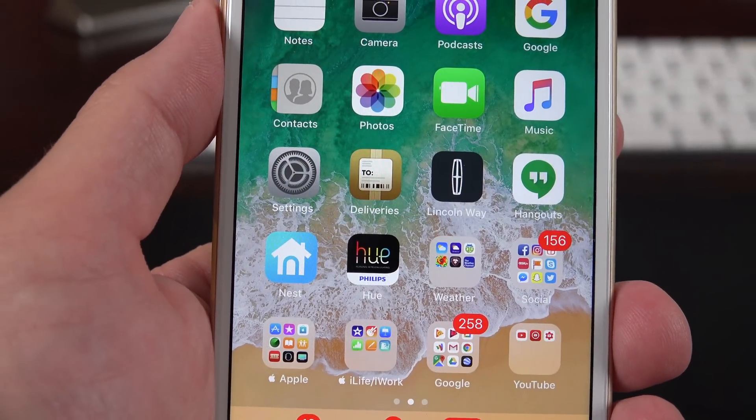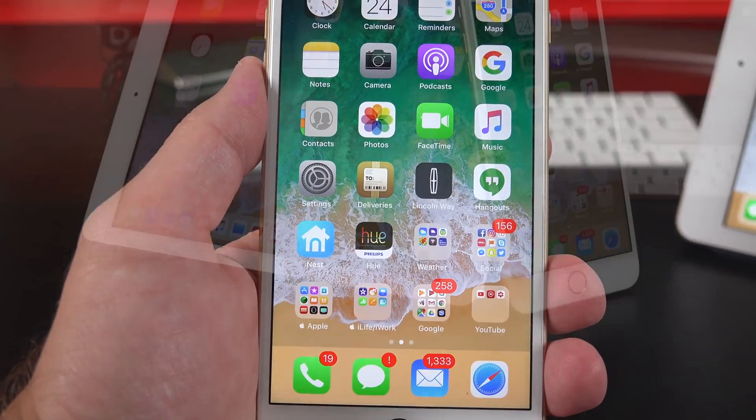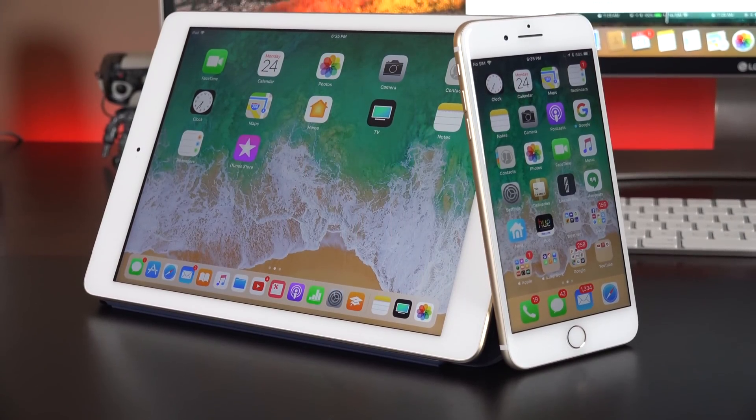What's up guys, Mike here, the Detroit Borg, with a quick look at what's new with the fourth beta of iOS 11. Some of the changes are significant — I think this is the most significant beta release yet.